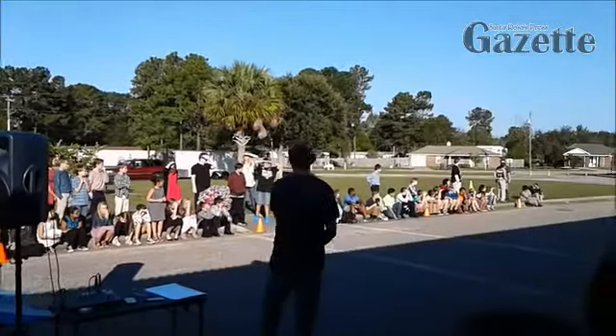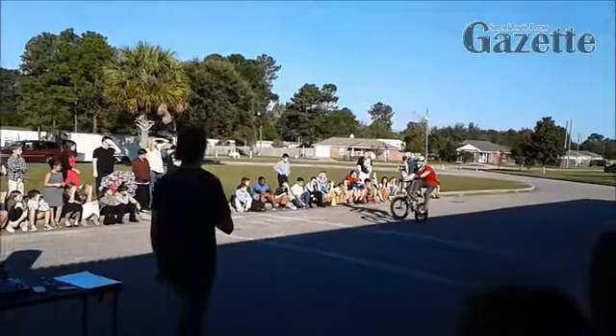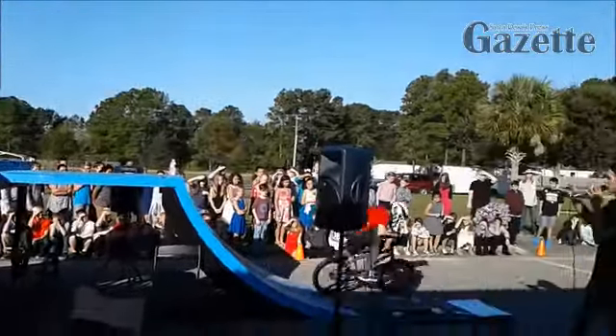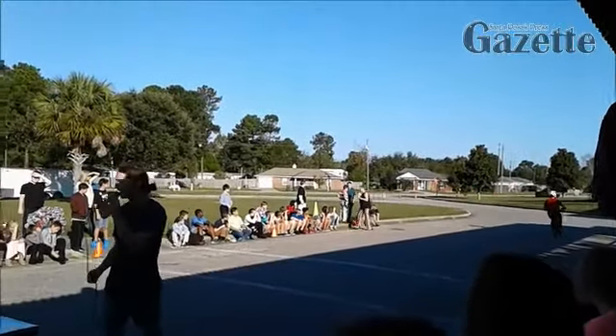First up is going to be Douglas Morrison, with a little pop of wheelie bouncing on the back tire. Stalling both tires right over the lip of our ramp with a 180 to sprocket stall.